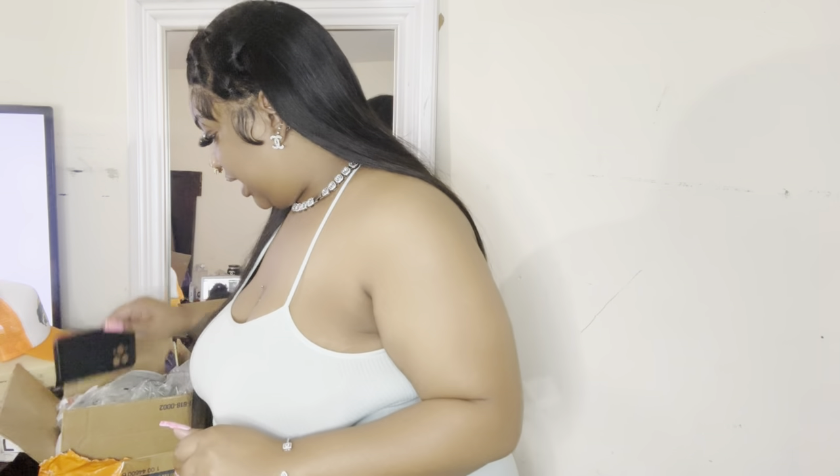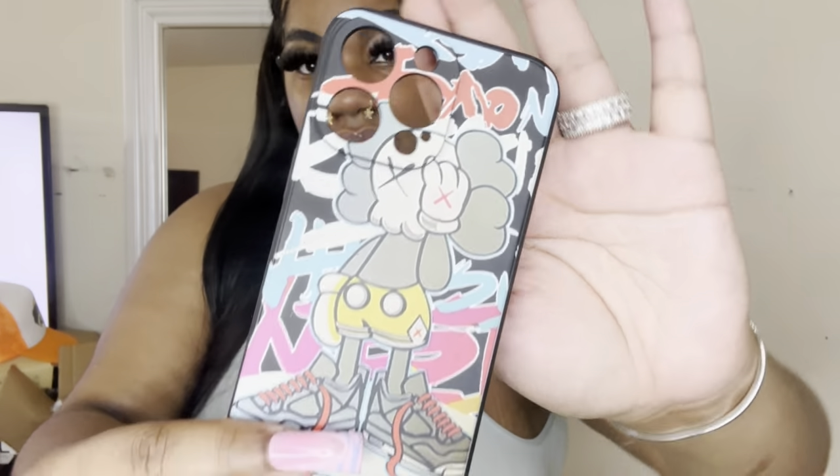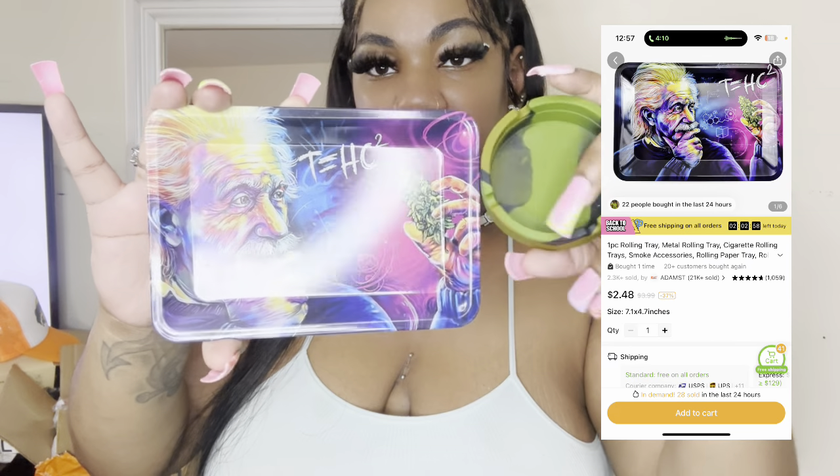Next we have this phone case — y'all know I love cases. I have the iPhone 14 Pro Max and the iPhone 11. Next up is this rolling tray and a silicone ashtray. PSA — I'm not a smoker, I got these for my homeboy because he does that type of stuff.